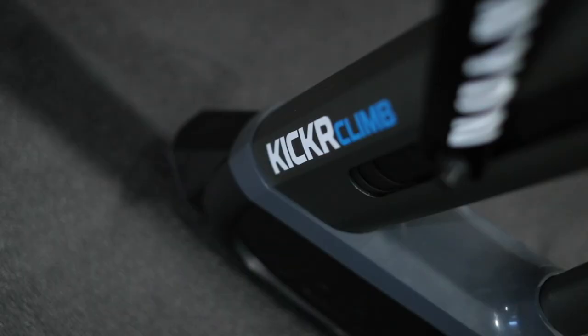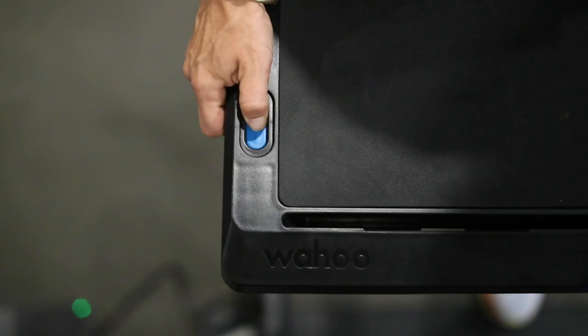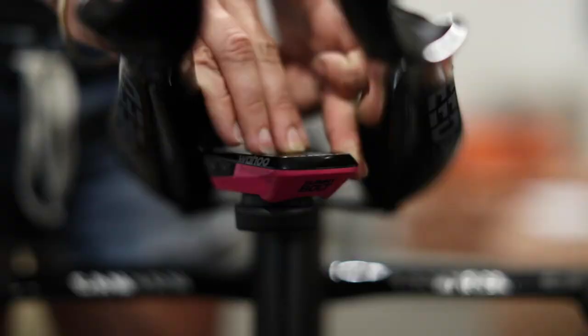The Wahoo Fitness ecosystem includes the mat, the kicker, the climb, the headwind, and the desk. There's also two other accessories: the Wahoo Fitness Bolt and the Tickr for heart rate monitoring, and they can also be used outside.